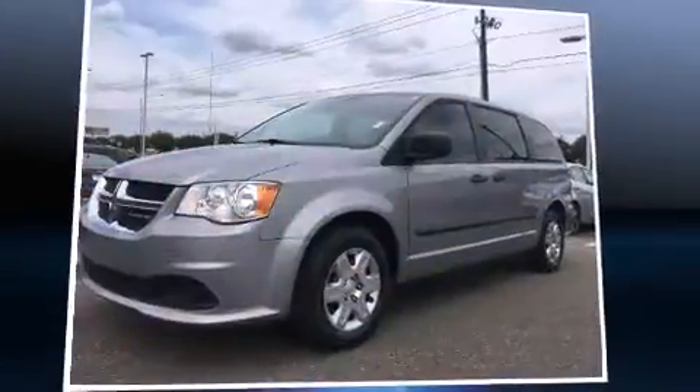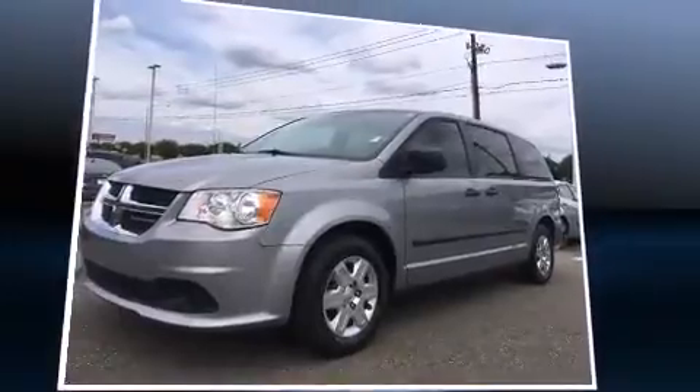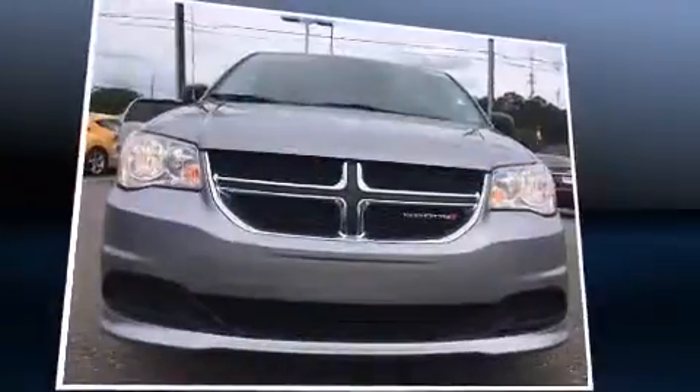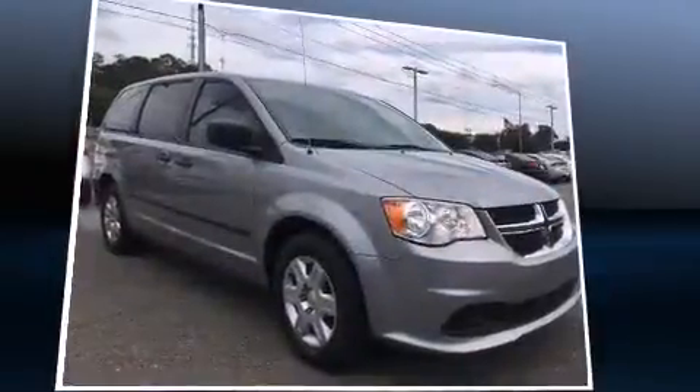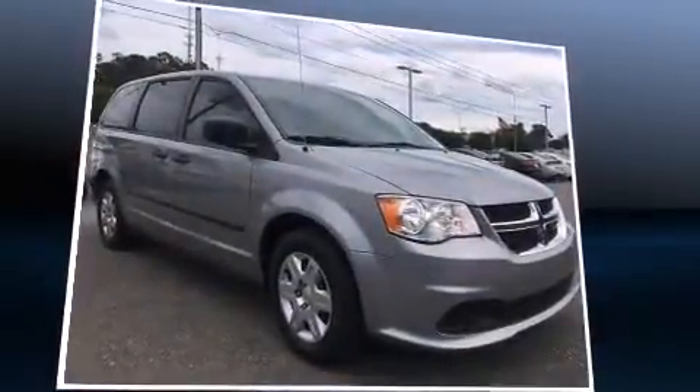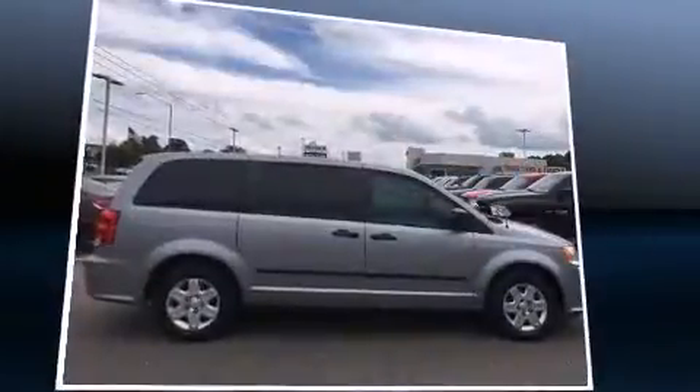Step into the 2013 Dodge Grand Caravan. This seven-passenger van just recently passed the 50,000 mile mark. Smooth gear shifts are achieved thanks to the refined six-cylinder engine, and for added security, Dynamic Stability Control supplements the drivetrain.